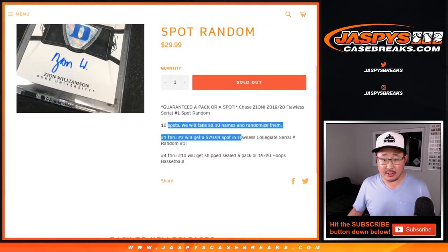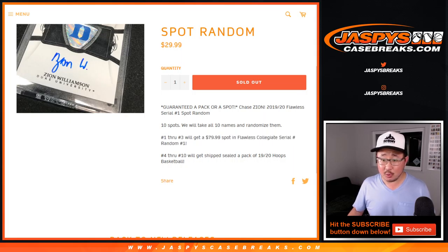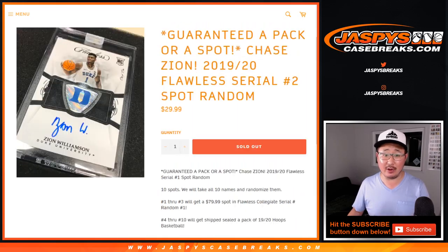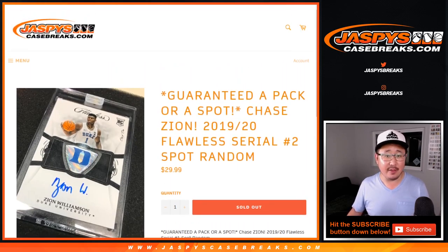We sold 10 spots in this one. Top three will get Flawless Collegiate Serial Number spots in break number one. The rest of you will get a little consolation prize — a sealed pack of 2019-2020 Hoops Basketball. You can still chase Zions in there.